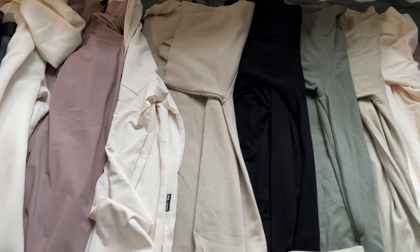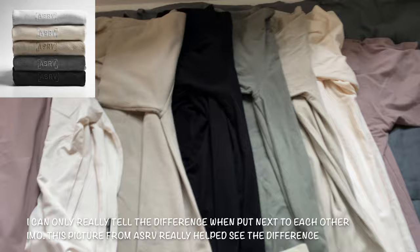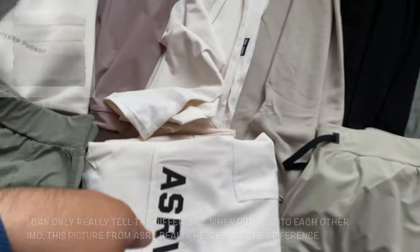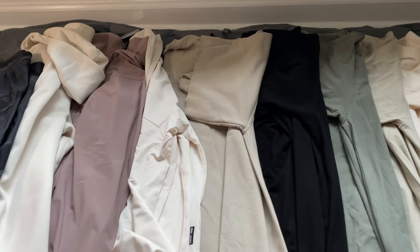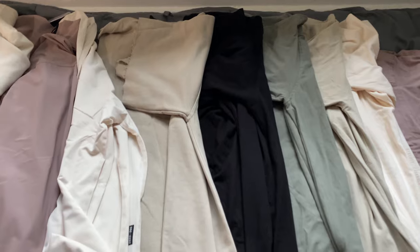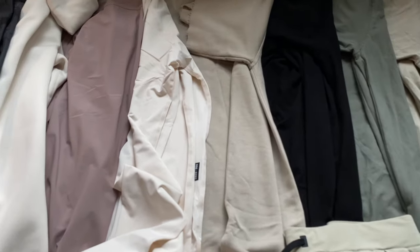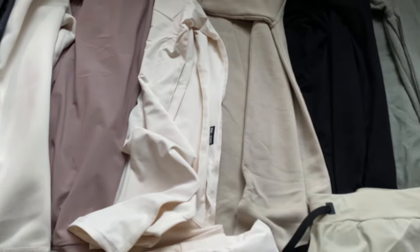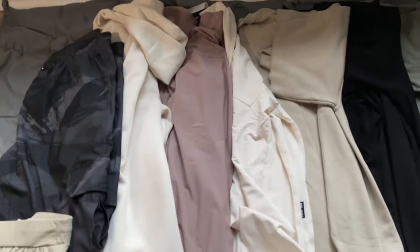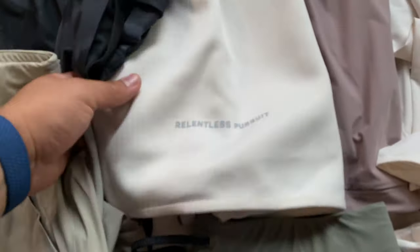I wanted to put these next to each other because I personally always have a problem telling the colors apart. This is my first time getting ivory cream — it just looks white but it's not a true white, it's more like a creamy clay. If anything I would want it to be a more clay color. The sand smoke is similar but it's not a true white either.